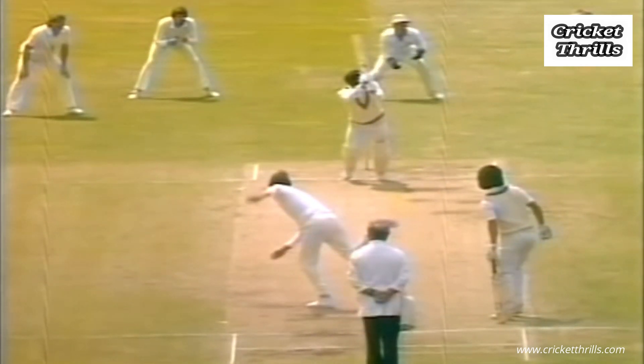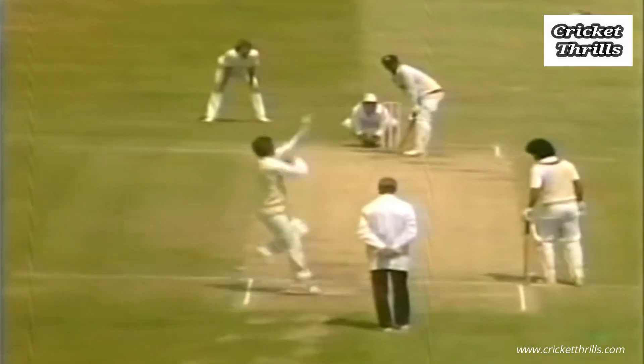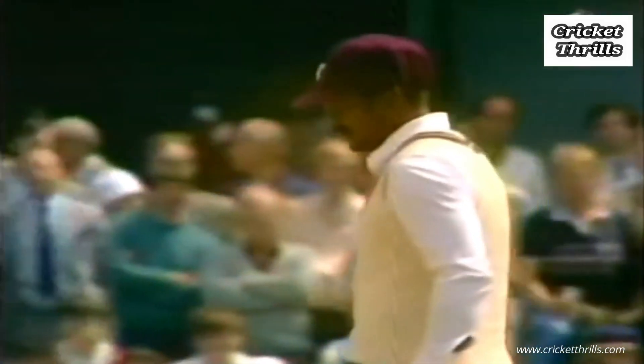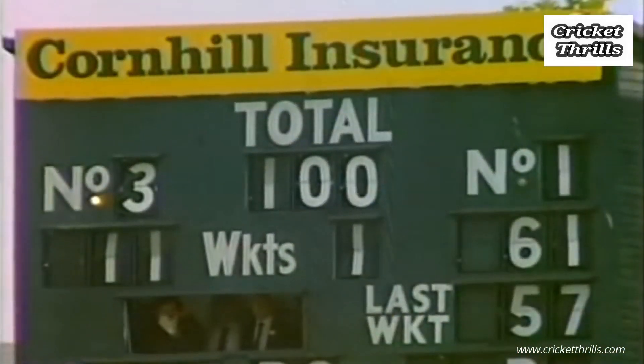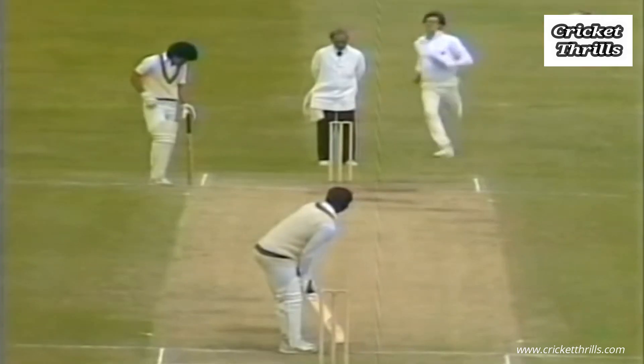Full swing of the bat there. The 100 is up — a little clip through the on-side by Greenidge sees West Indies on to 100 for one, and that's come up with exactly four runs. Here, an over from Neil Foster, with Greenidge on 61, and Greenidge goes through mid-off for four runs.